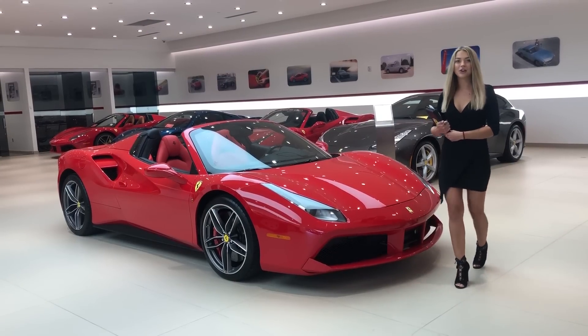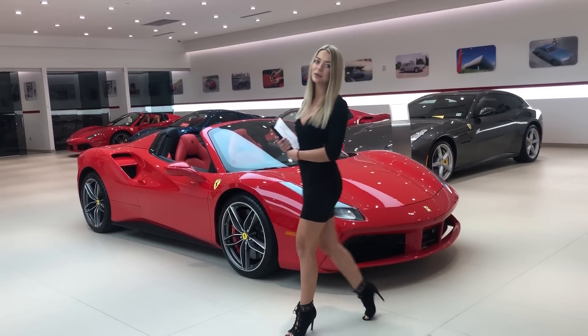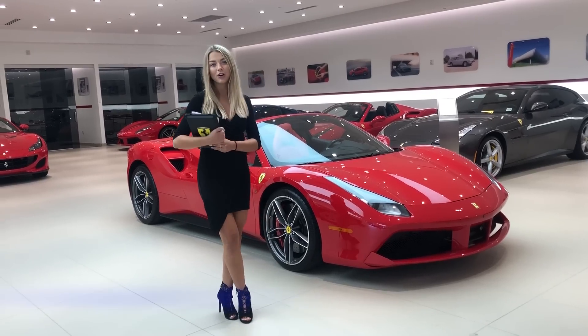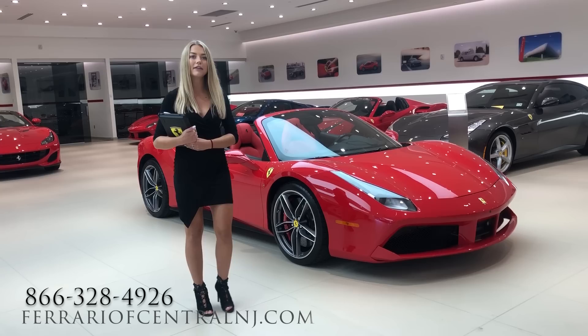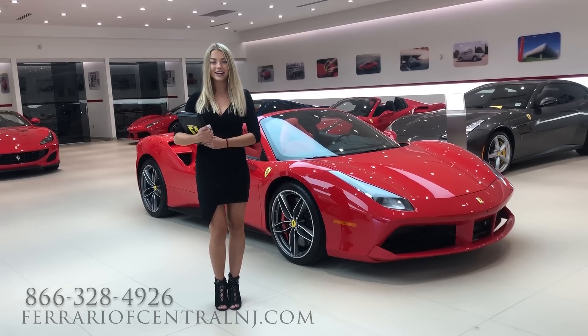These are just some of the options on this car. If you are interested or have any questions, please feel free to give us a call at 866-328-4680, or visit our website at ferrariofcentralnj.com.